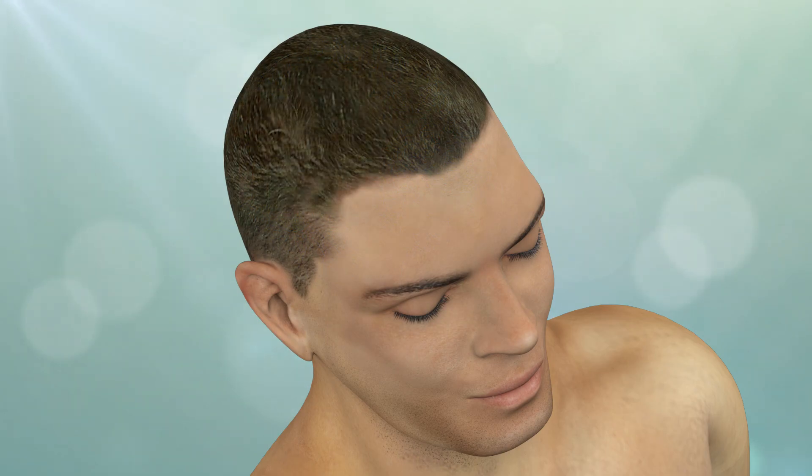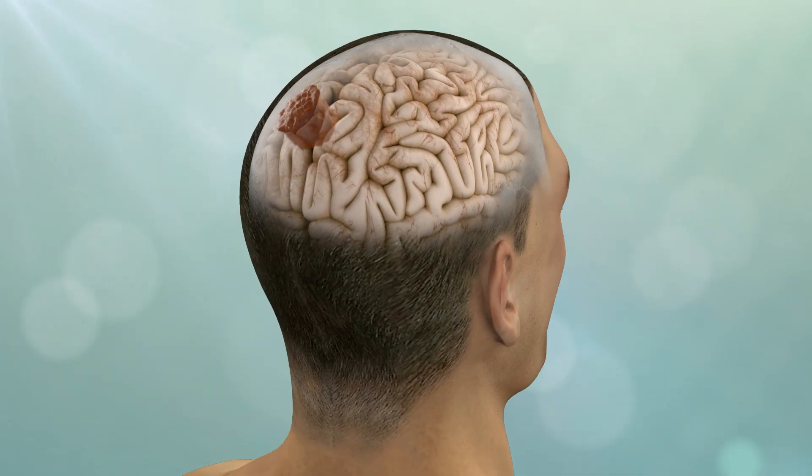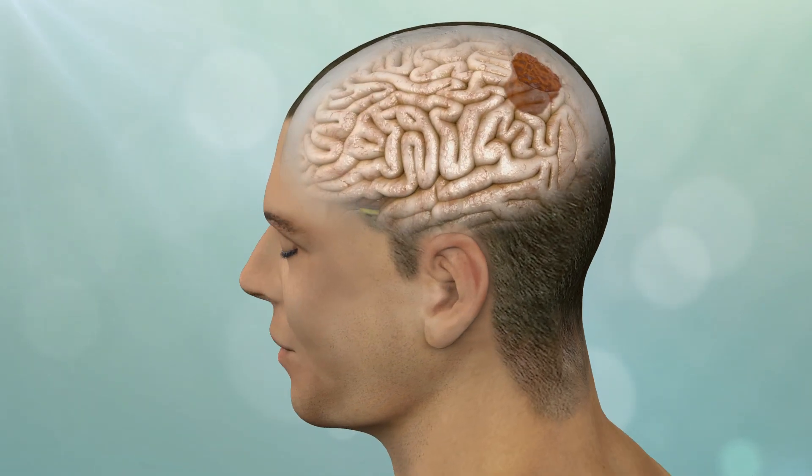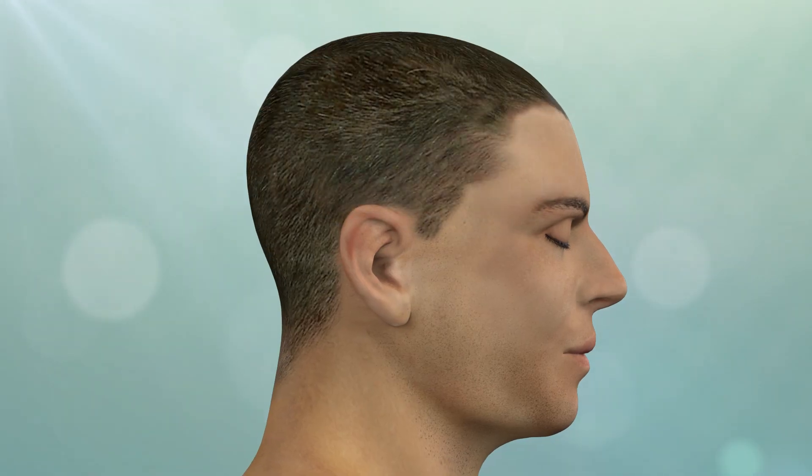While most tumors can be reached using one of these approaches, it is important to note that they are not ideal for all tumors. In some instances, such as large tumors near the brain surface, a conventional larger craniotomy may be indicated.